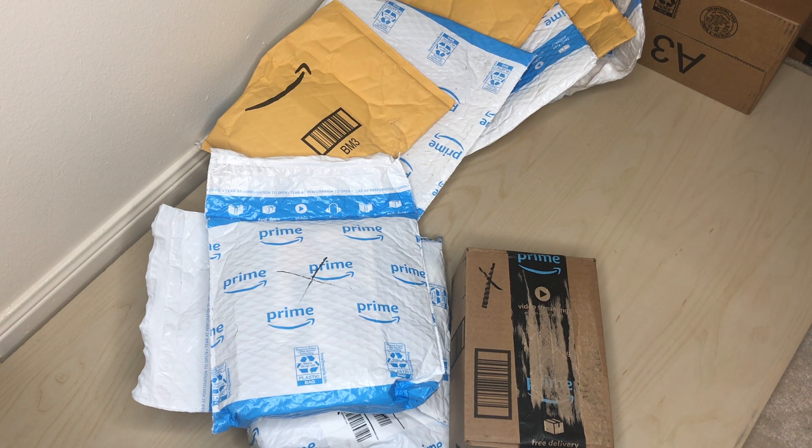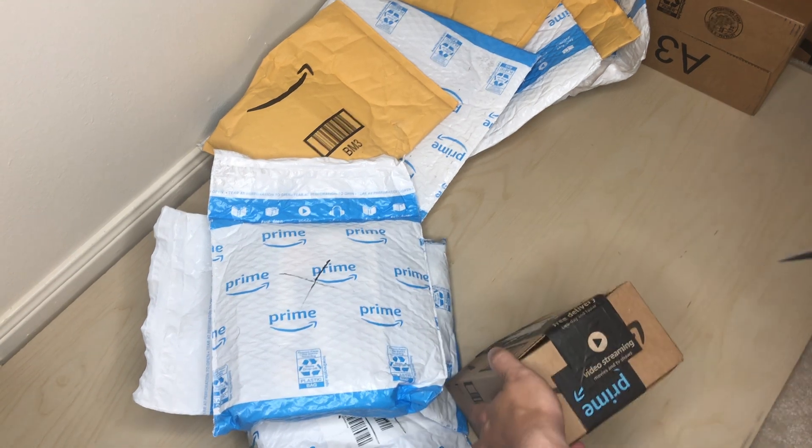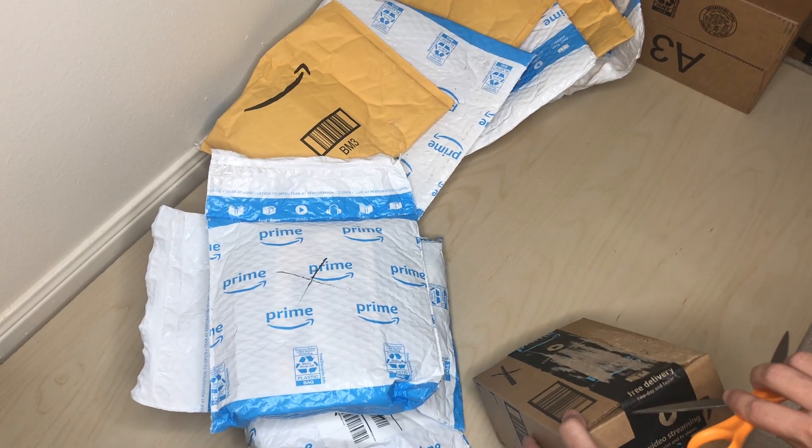Hey, how's it going YouTube? Today, as you can see, we have a huge unboxing — a massive Amazon unboxing. Bear with me, it's gonna take some time. I'll try to go as fast as I can, but I'm sure there's gonna be at least a 20-minute video, just because, as you can see from the picture, I have a lot of stuff to open up.